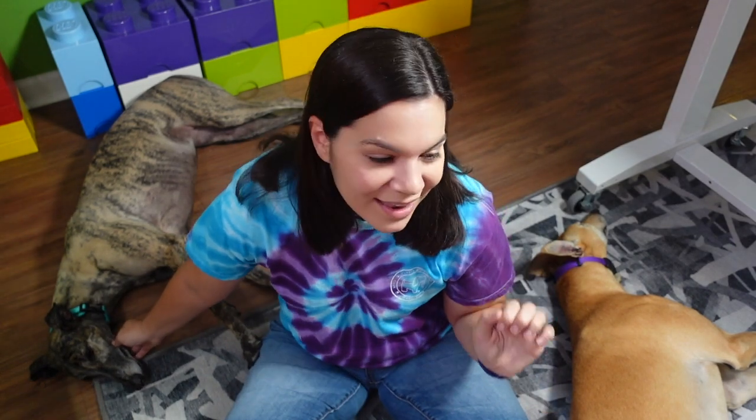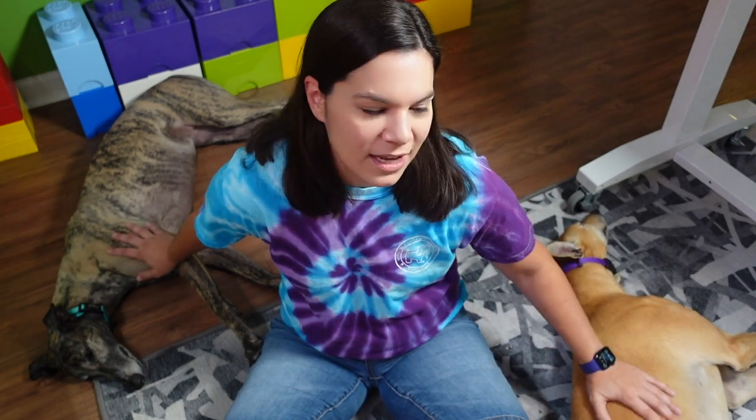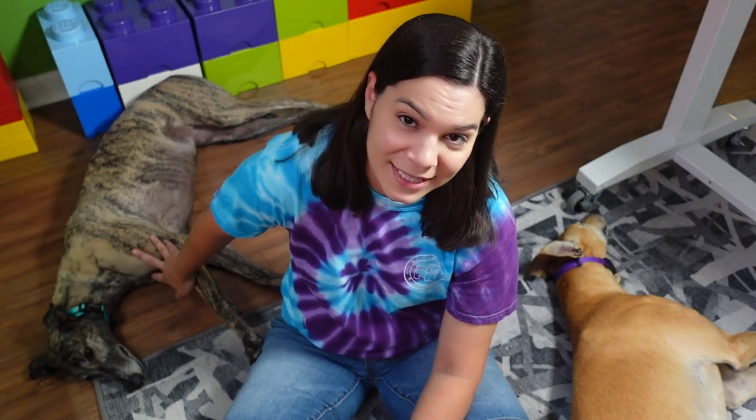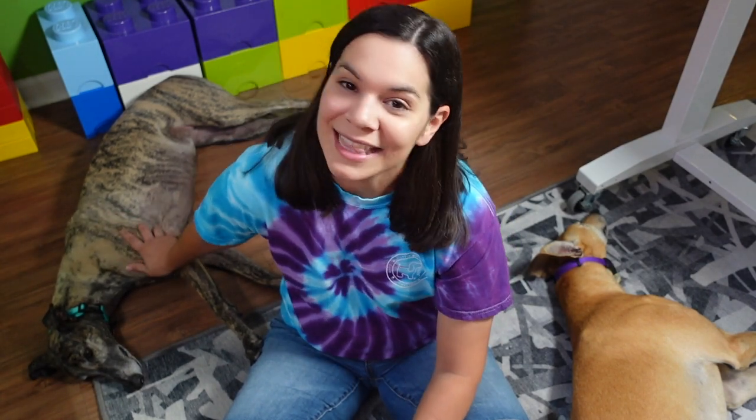She did have bathroom issues in the house early on, and still to this day we have some issues — if you want me to do a whole video about that I will. Mac has only once peed in the house and that was due to medical issues, so she's been great. But Tosh, on the other hand, was fine not in the crate at night initially, and then she started peeing and pooping in the house at night, and that was not good.